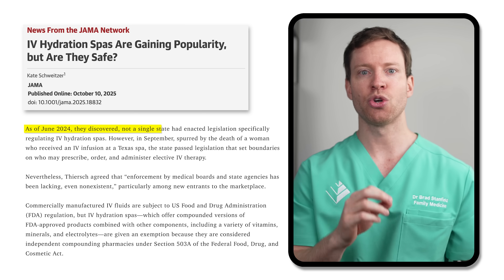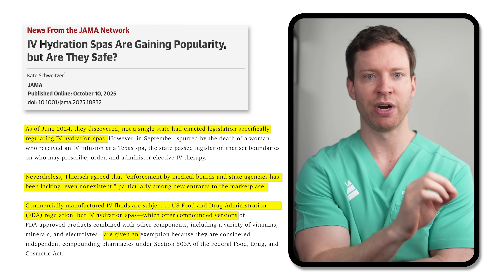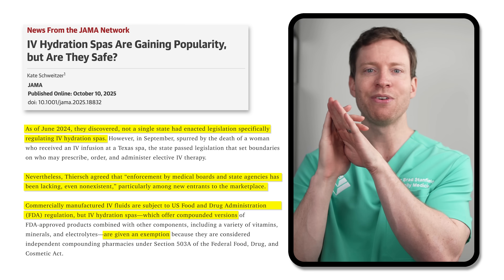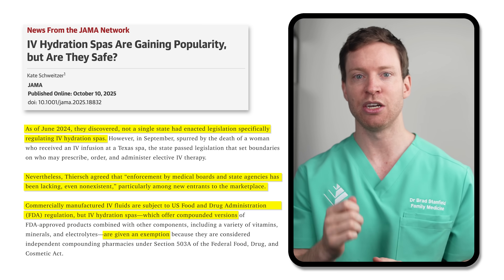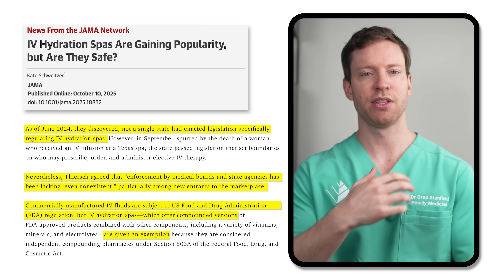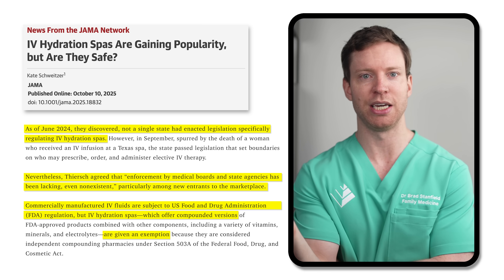It's also worth mentioning the regulatory picture for IV clinics. In the JAMA analysis mentioned at the start of this video, they report that in the USA, not even a single state had legislation directly addressing IV clinics as of June last year. Plus, the clinics often create their own infusions, which are not FDA regulated. Based on what we know right now, it is best to avoid these IV clinics. The benefits are uncertain, the risks are real, and the costs are high.